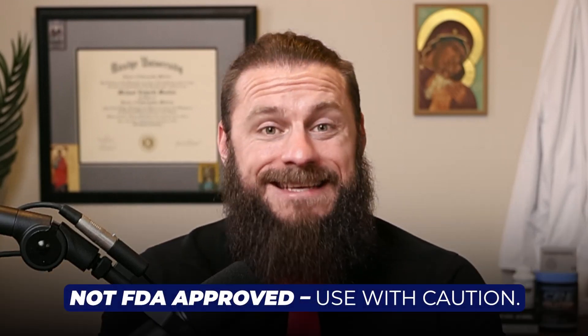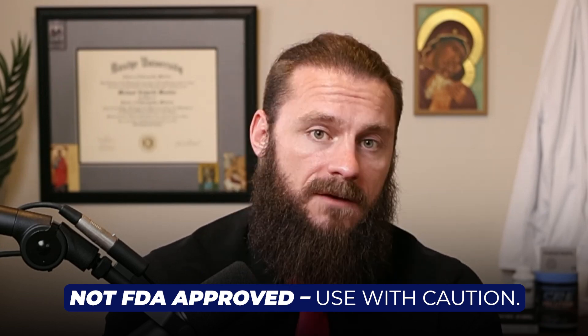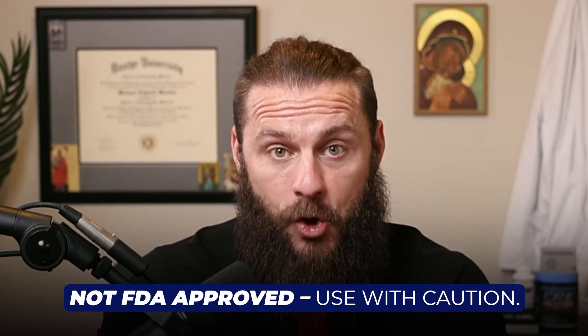BPC-157 is not regulated or approved by the FDA, so please proceed with extreme caution. If you plan to use these, make sure you're working with a practitioner. This is not medical advice.